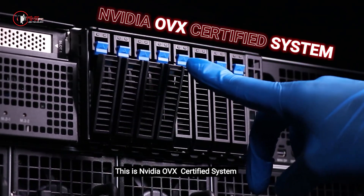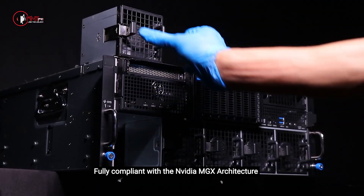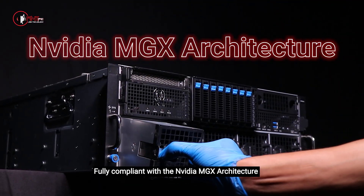This is an NVIDIA OVX certified system, ready for rapid large-scale deployment and fully compliant with the NVIDIA MGX architecture.